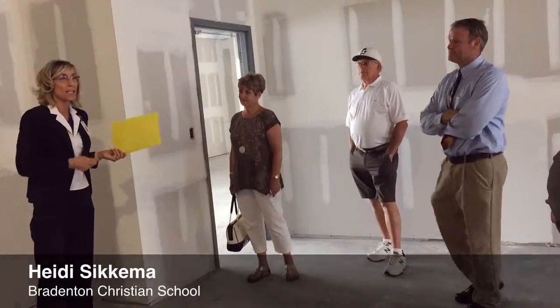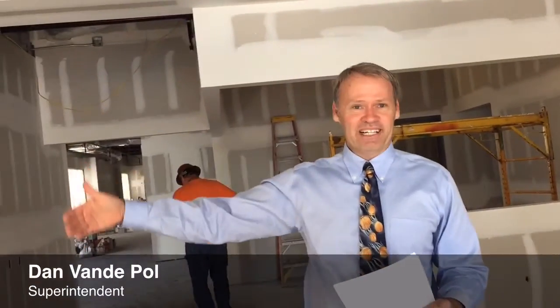We have it on rollers, it can roll wherever they need it. All pictures of students and recognizing our donors.